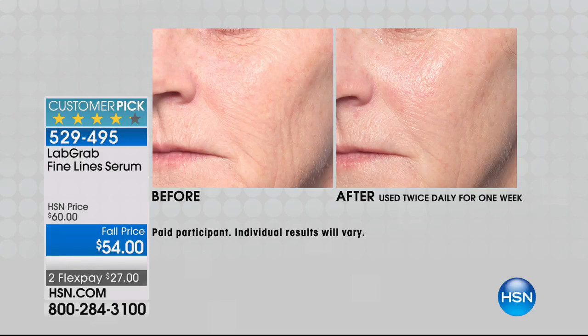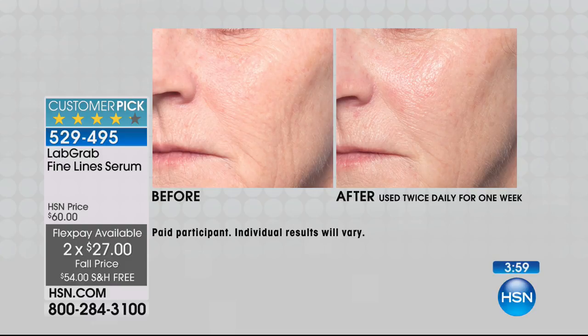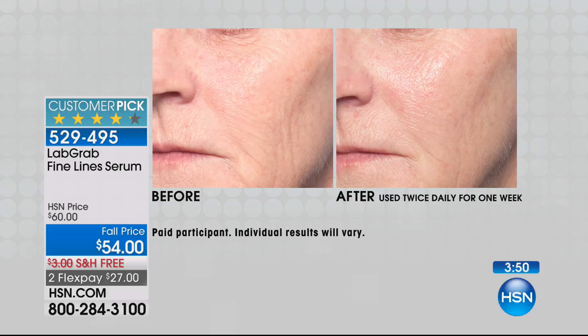Look at this one more time — this was seven days later. In the before, you see those accordion lines going up her jaw; you can literally count them. Look at that line from nose to mouth, the lines above and below her lips, even her skin texture. In the after, right there on her cheek — tell me that cheek doesn't have dramatically better texture. Tell me those lines aren't greatly reduced. And overall her skin is brighter; she's getting the look of firmness back. That's seven days later.